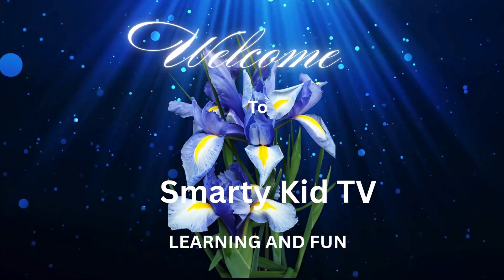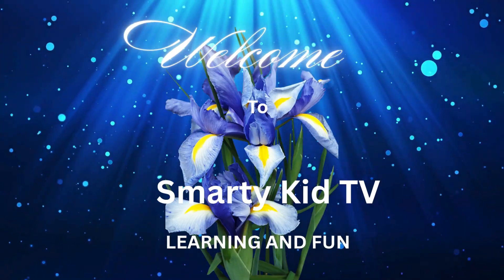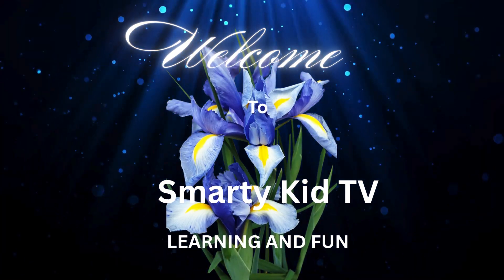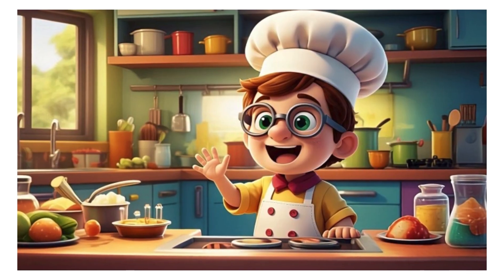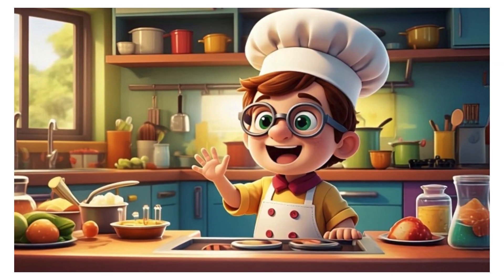Welcome to Smarty Kid TV. I am the Science Chef. Today we are going to cook up something yummy and learn awesome science secrets hidden in your kitchen. Get your apron and curiosity ready because we are going to cook with chemistry.